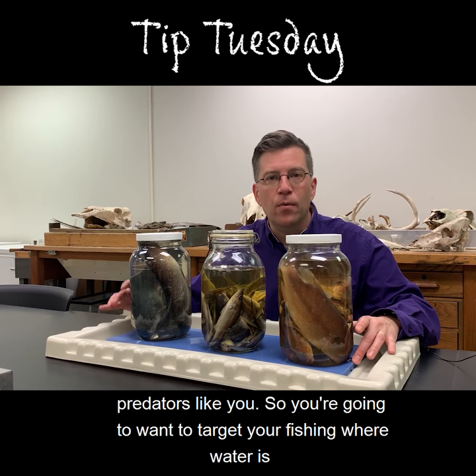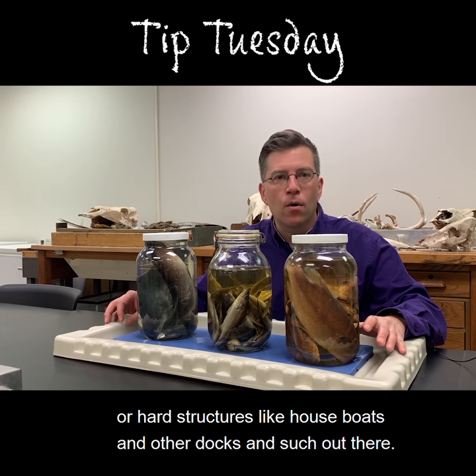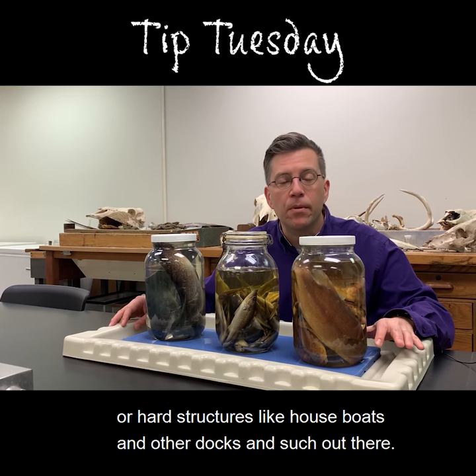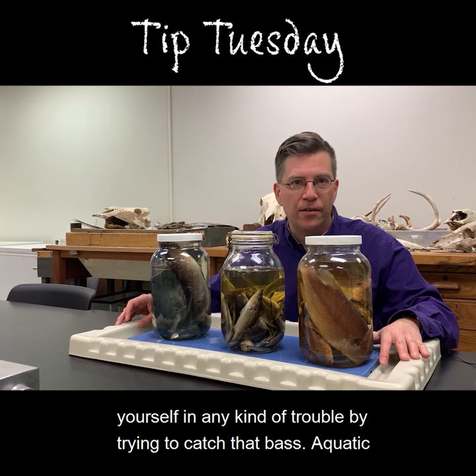So you're going to want to target your fishing where water is moving in that good Atchafalaya milk-chocolate color, near aquatic vegetation or hard structures like houseboats and other docks. But be mindful that private property needs to be respected, so don't get yourself in any trouble by trying to catch that bass.